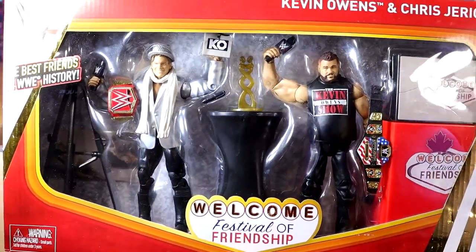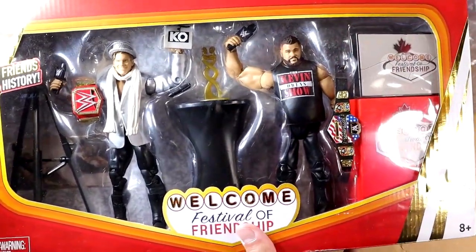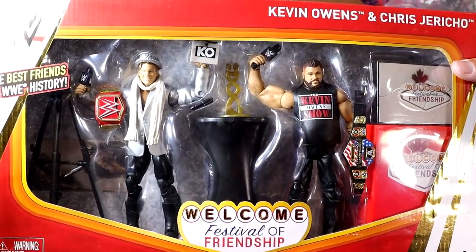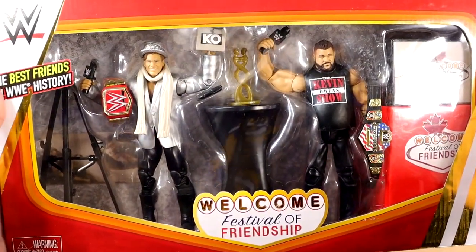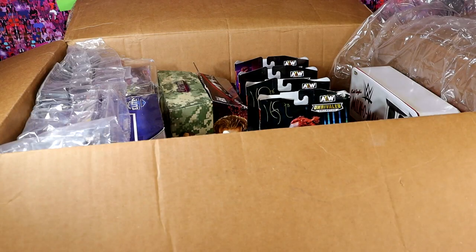Kevin Owens and Chris Jericho. Probably one of my favorite segments from that year and storylines. Honestly, it probably should have been for the Universal Championship. But this was kind of the start of our Epic Moments packs. I don't remember if this was the first one or maybe it was the Undisputed Era with Cole, O'Reilly, and Fish. But this box set right here is incredible. I'd love to have this mint on card autographed by both guys. This is insane — not what I expected at all.